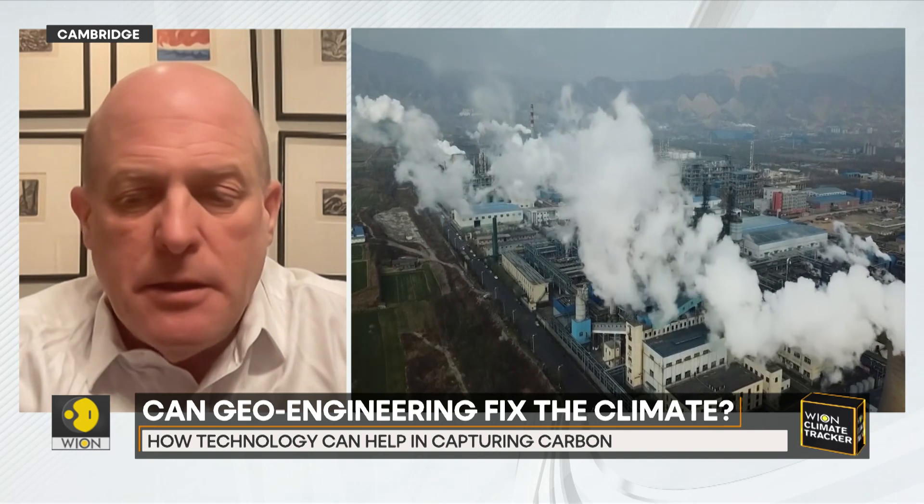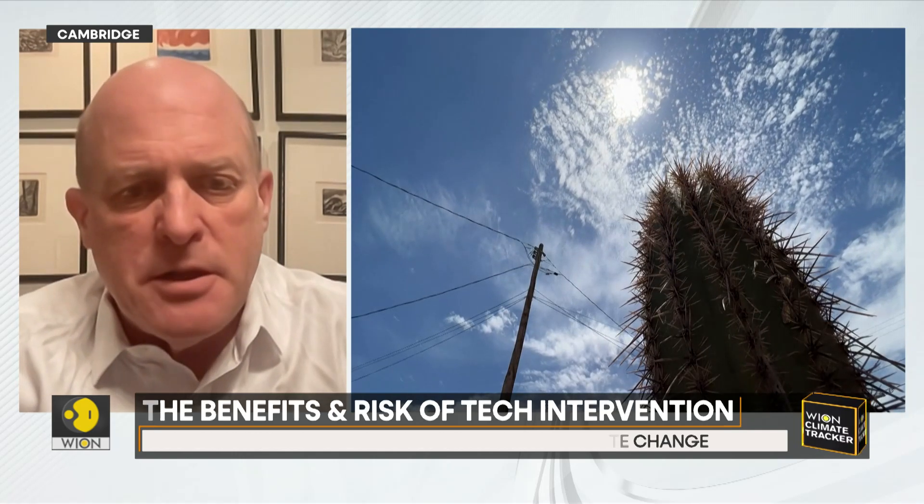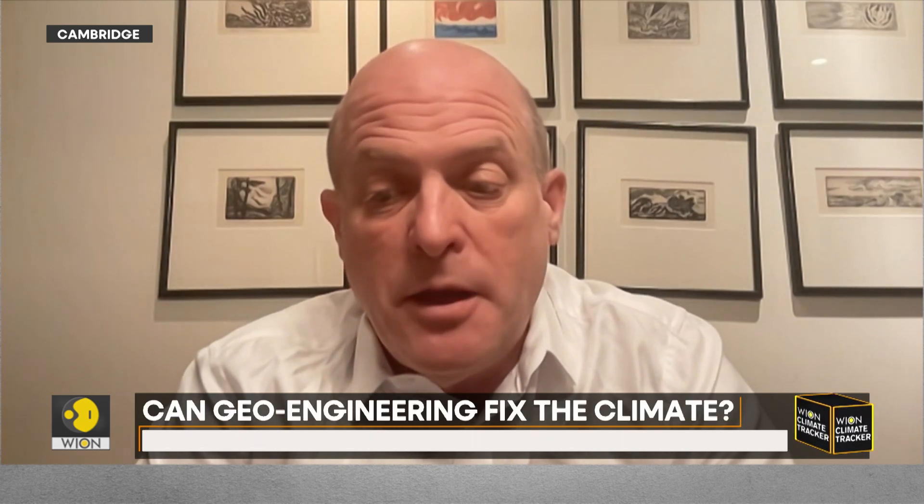Decarbonizing the whole world is really challenging, and I hope it goes much faster than it has been. But the reality is that the climate is going to warm up significantly. The timescales in the Earth system — in the ocean, the ice sheets, and many different parts of the Earth system — are very long: centuries, millennia. We've unleashed something that has incredible inertia. And while solar geoengineering is a terrifying idea, it may actually be the one way to protect people from harm. It doesn't mean it's a good thing — it's a terrible thing — but the alternative may be even worse.